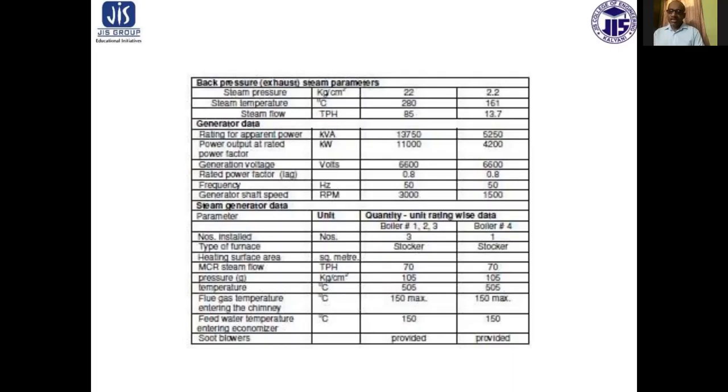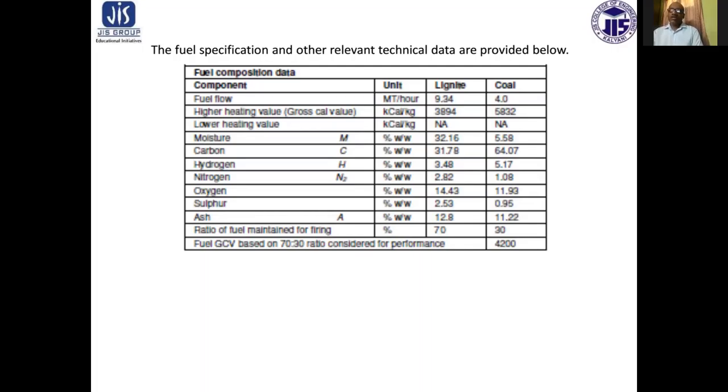For the steam generator data: MCR steam flow is 70 TPH respectively for each, pressure 105 kg per centimeter square, temperature 505 degree centigrade. Flue gas temperature entering the chimney is 150 degree maximum. Feed water temperature is also 150 degree centigrade. Soot blowers are provided in both cases.